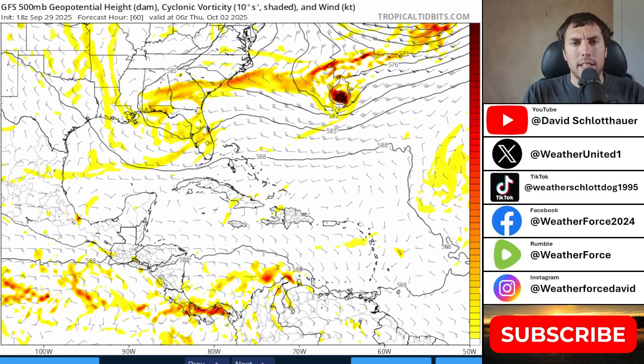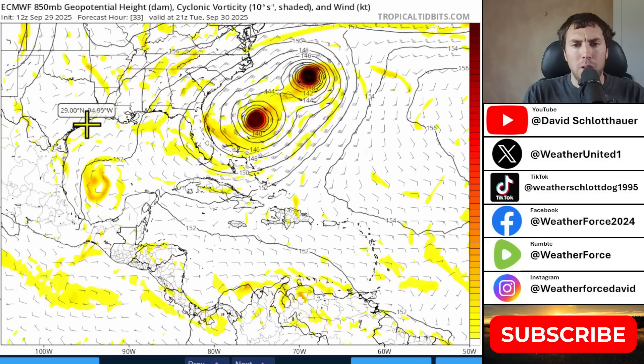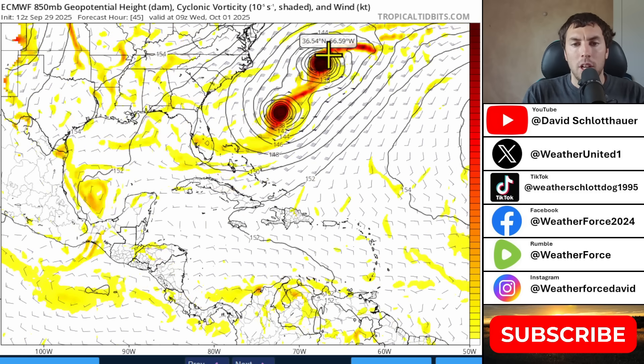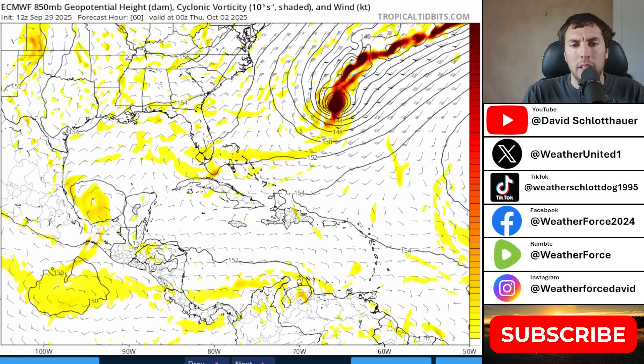The only exception to this forecast is when we look at the European model. It is a little further south, and that's likely due to the fact that it shows Humberto a little bit further to the north. So that allows a little bit of a lesser weakness in the subtropical trough between the two systems — not as much of a tug like the GFS is showing. That's why the Euro has this system just to the south of Bermuda, but still awfully close for comfort.